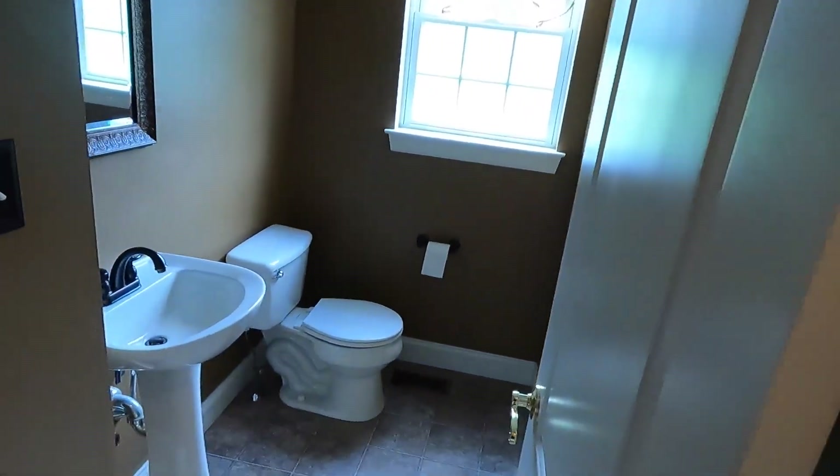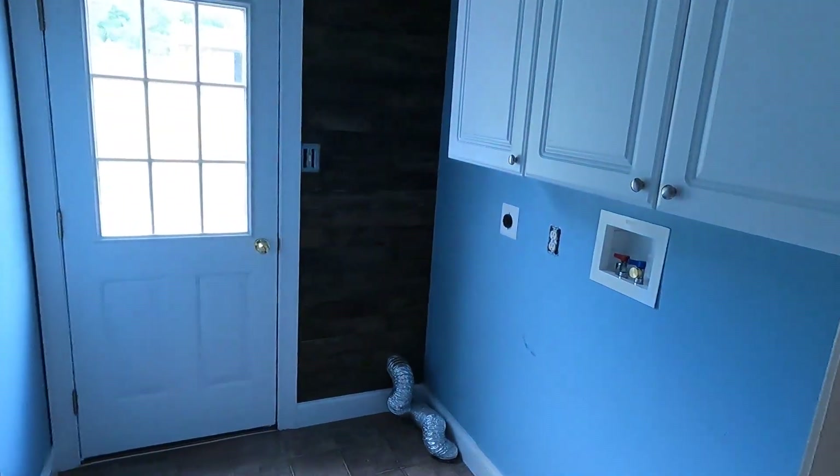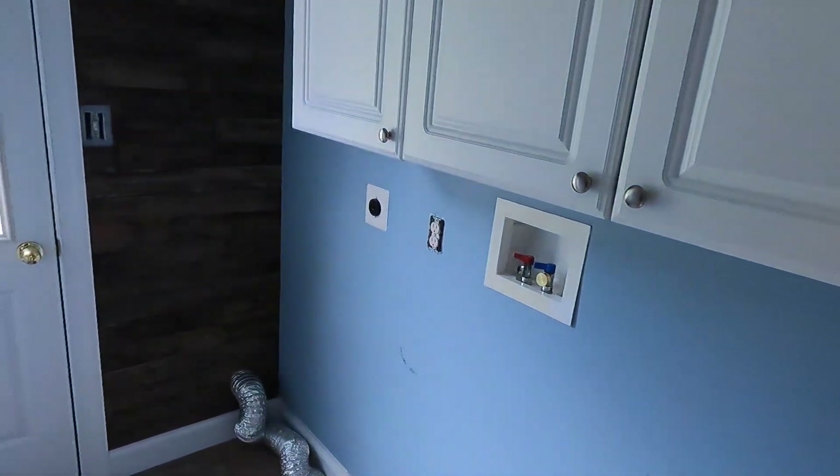Got a bathroom down here. This is the laundry room — we got a new washer and dryer coming in here. Little pantry here. Hedy's going to be doing some mods to the pantry — she's already got it planned.